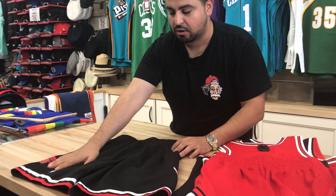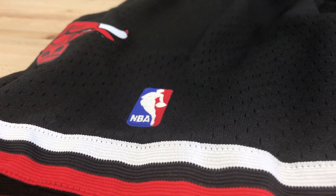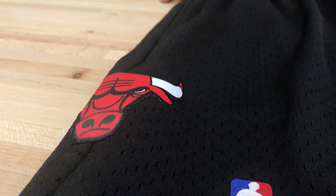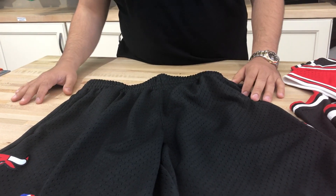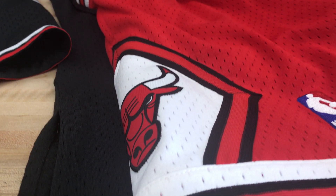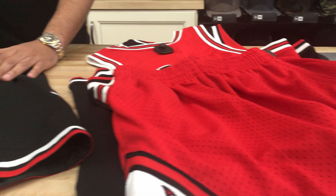Both shorts have pockets. These are Mitchell & Ness Swingman NBA shorts — they have the embroidered side corner NBA logo and applique sizing. If you're talking about value in NBA shorts, these are $75. The quality is on point, the details are on point — this is everything Mitchell & Ness is known for. We've had a long great relationship with them and we know what they're capable of delivering for their customers. If you like these, they can be purchased at www.capswag.com.